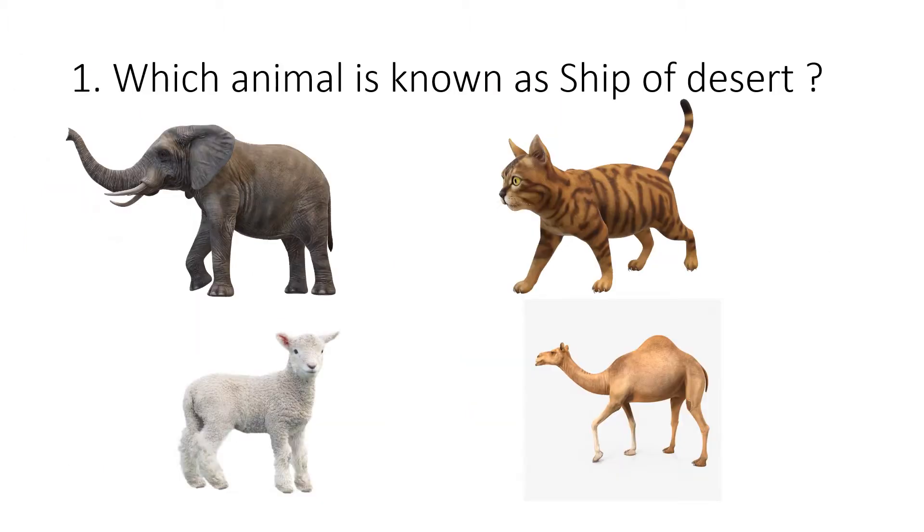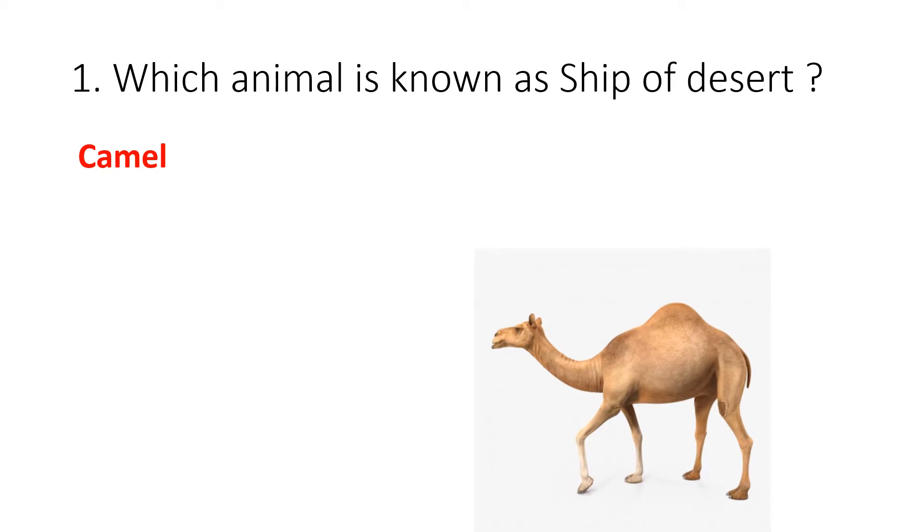Question 1. Which animal is known as the ship of the desert? Your options are elephant, cat, sheep or camel. The correct answer is camel.